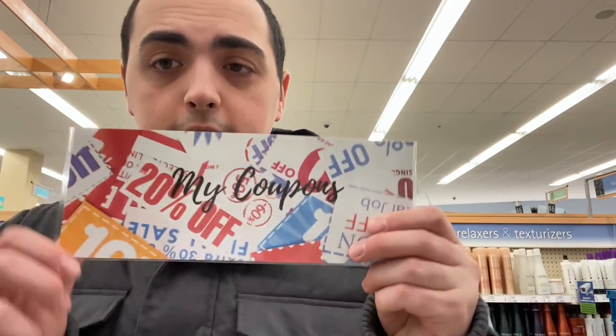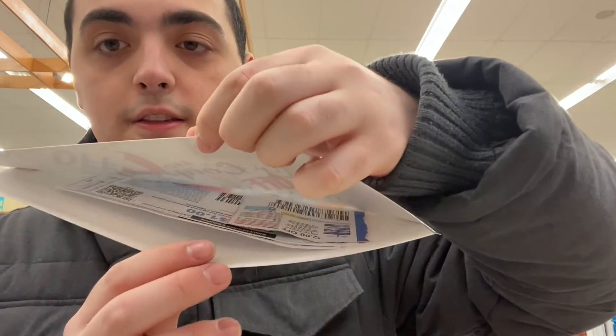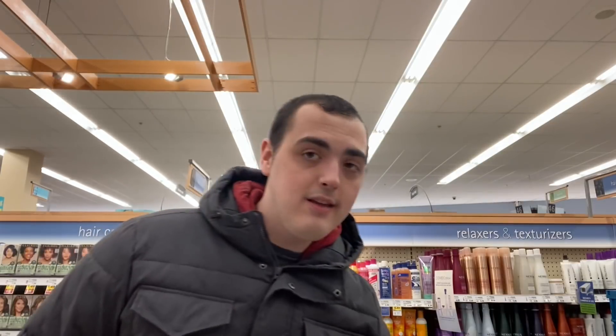I also have couponing lists, and I added some new products today — the first is the My Coupons Couponing Envelope Organizer. You can literally just put your coupons inside and bring it to the store. It's been a huge help lately, and it's included in the 25% off. I also have Christmas t-shirts in all sizes from baby to adult — all included in the 25% off sale.